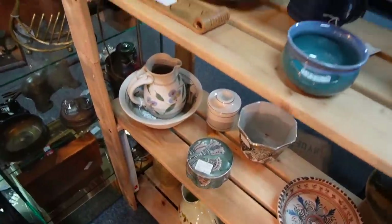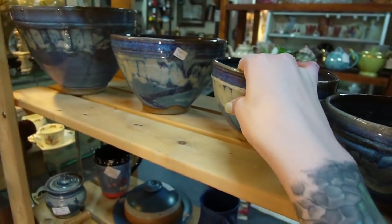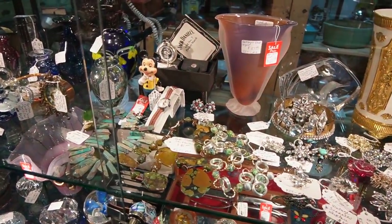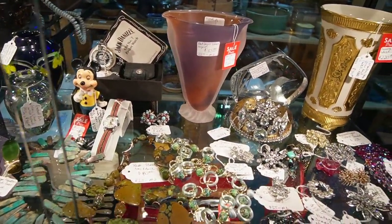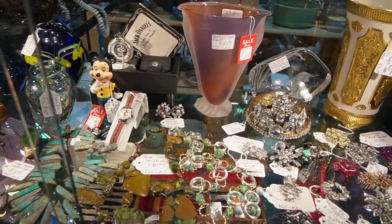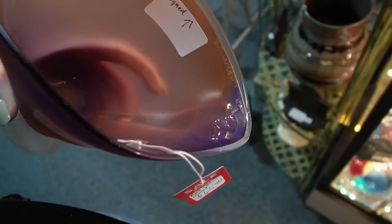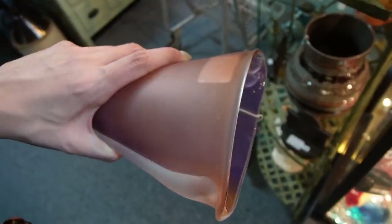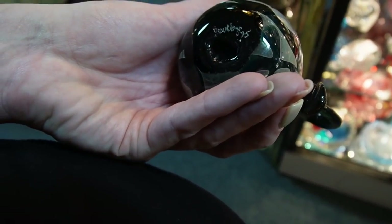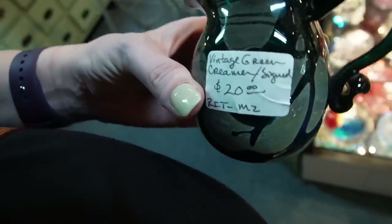Nice art pottery back here too. Those bowls are great. A set of mixing bowls. The vase right there is $65 and it's kind of fantastic — it does say signed. There is a signature and a number up at the top. Yeah, it's definitely signed. Can't really make it out though. Yeah, I'll take that. $20 — I think I'll take that as well.